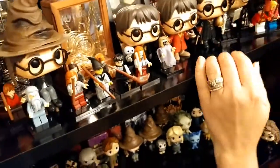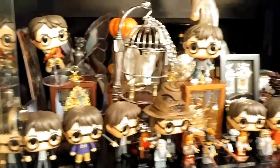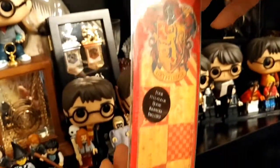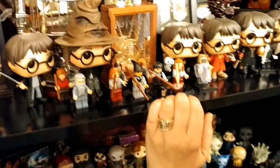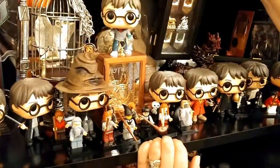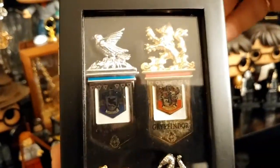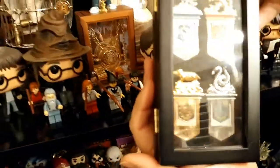We got the prefect badge from the science center when the Harry Potter Exhibition was there. There are also banners and bookmarks — Gryffindor, Slytherin, Hufflepuff, and Ravenclaw.